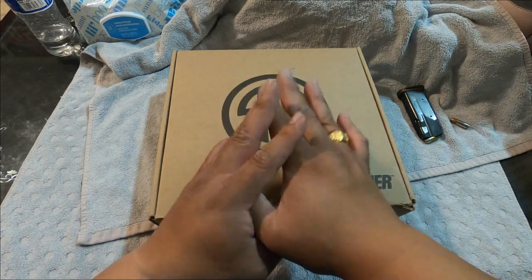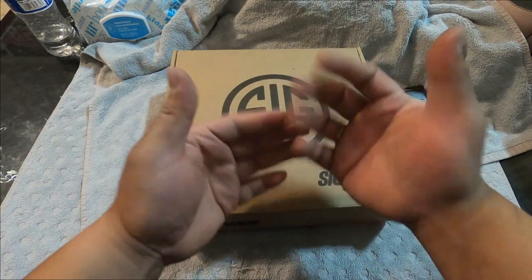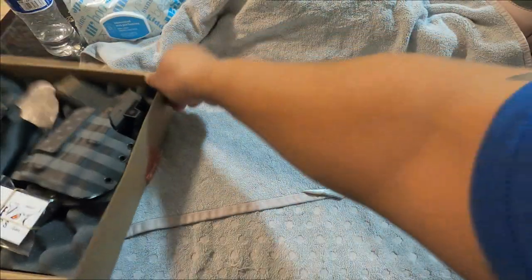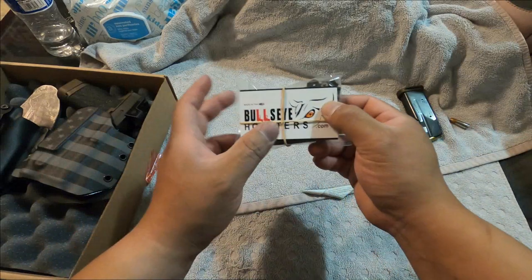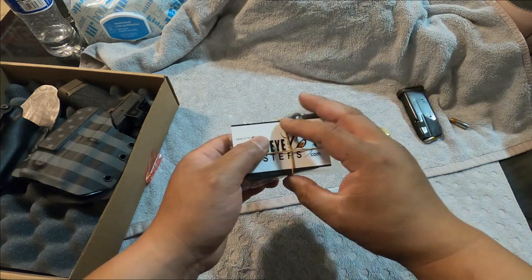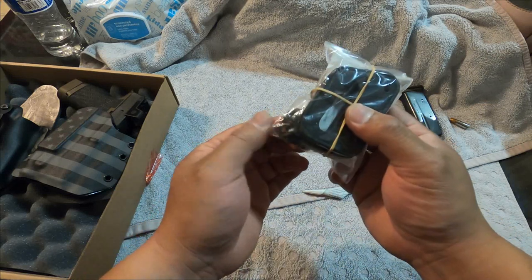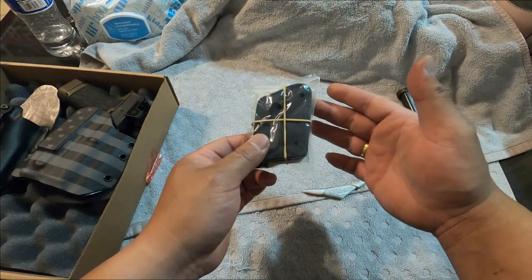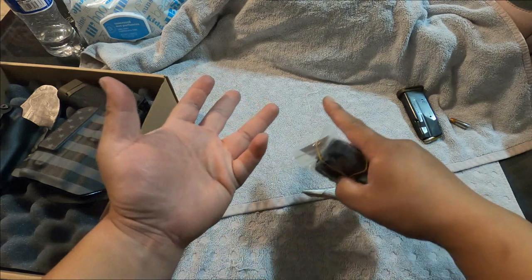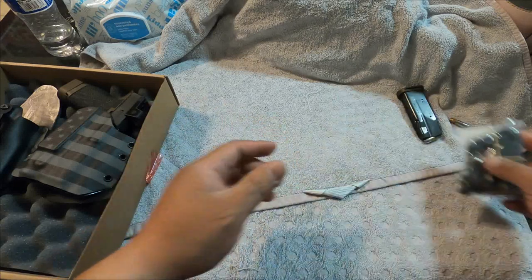I highly recommend getting a custom holster. You don't have to go with this exact one, but you do need a custom-made holster for your liking. So here it is — this is from bullseyeholsters.com, made in the USA with a lifetime warranty. I bought some extra accessories for it. They were at the gun show and they don't allow much camera recording at gun shows so I got a little bit of footage.